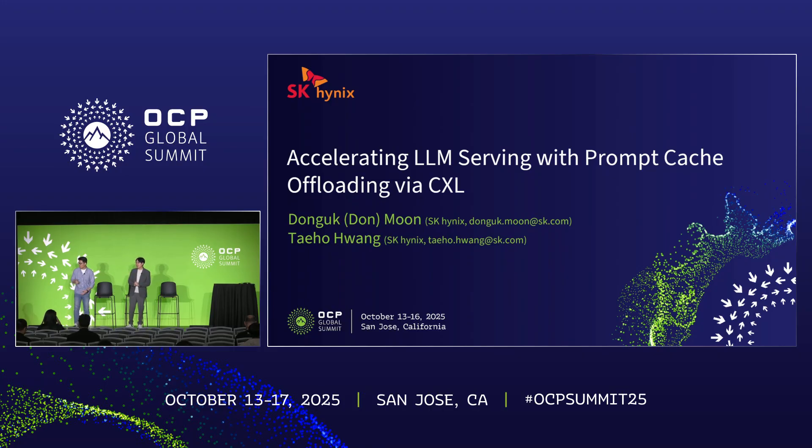All right, so let's get started. Thank you for joining us. My name is Dal Moon from SK Hynix. I'm working for the Memory Systems Research Group, and I have my colleague Teo Huang. We're going to be presenting a CXL Memory Expander use case in the AI domain, and specifically, we accelerated an LLM serving system by CXL Memory Expansion.